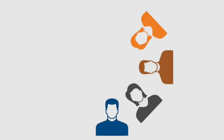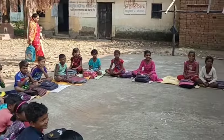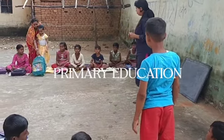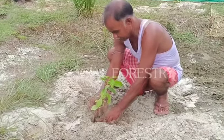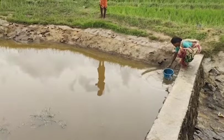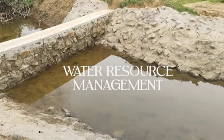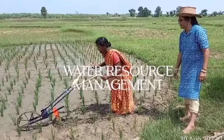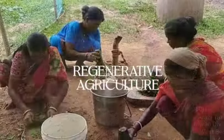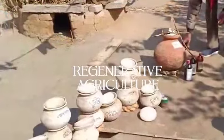In Midnapore, we have been working over the last one decade with communities through a community outreach program covering primary education, social forestry, water resource management, regenerative agriculture, natural pesticides and seed management, and other regional agricultural practices, impacting thousands of lives.